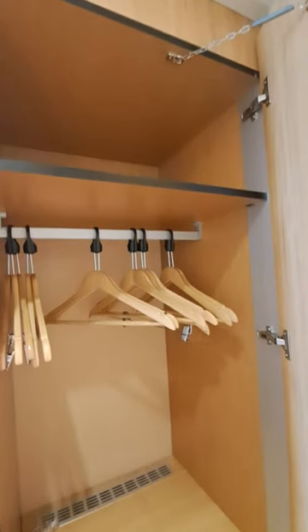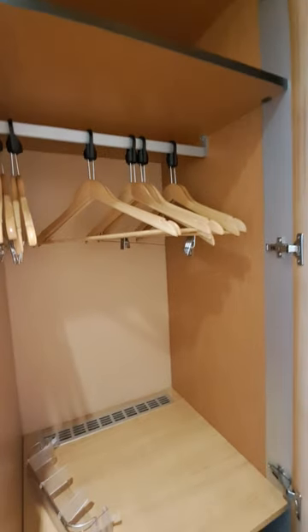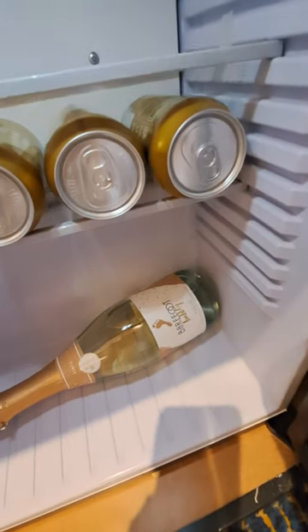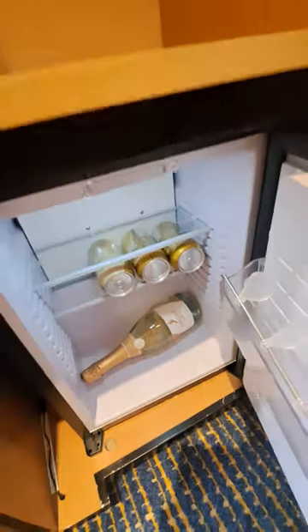Over here we have a small half closet for maybe hanging shirts or whatever, and then down here we have the refrigerator. I brought a few sodas and my yummy bottle of peach champagne. There's our little mini refrigerator.